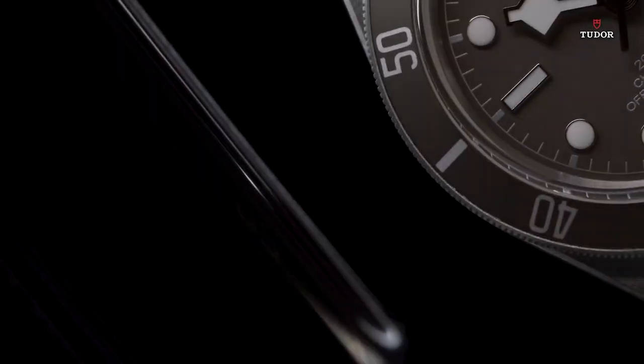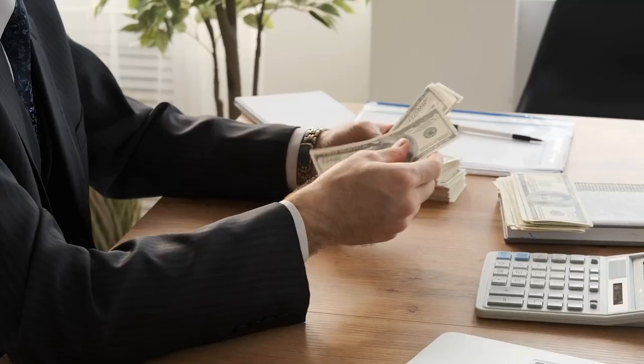Today in this video we will talk about Tudor watches, which will be your best investment ever. Make sure you watch this video all the way through and subscribe to our channel so that you never miss out on anything.